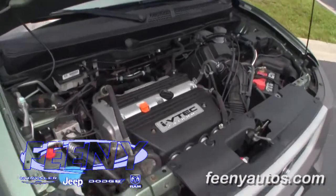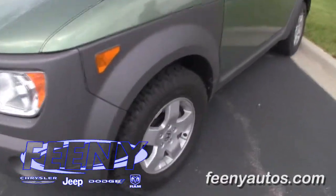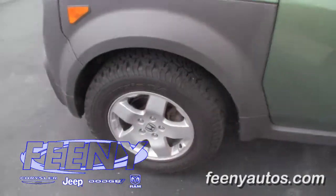Underneath the hood is a fuel-efficient four-cylinder engine. This vehicle has four-wheel drive, which will handle very well in the winter. Brand new all-terrain tires will grip any surface.